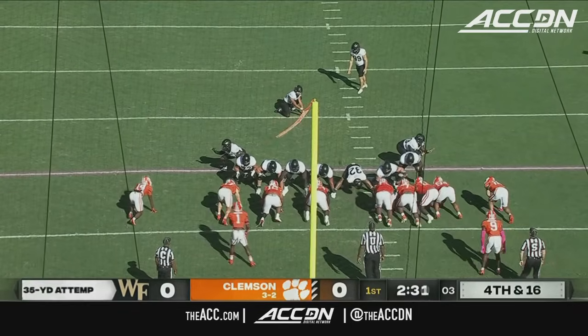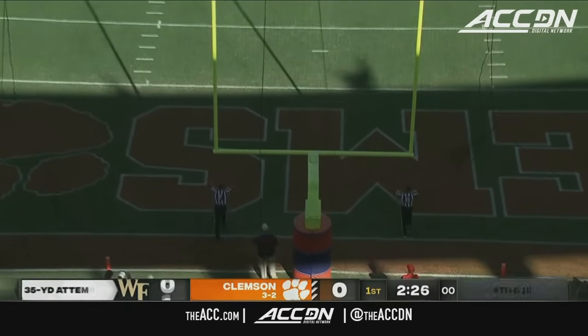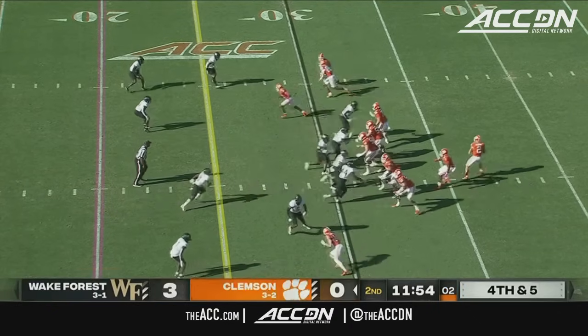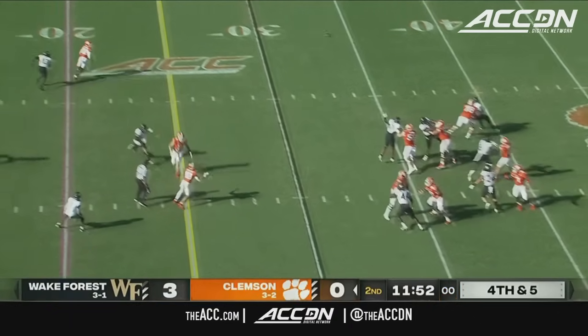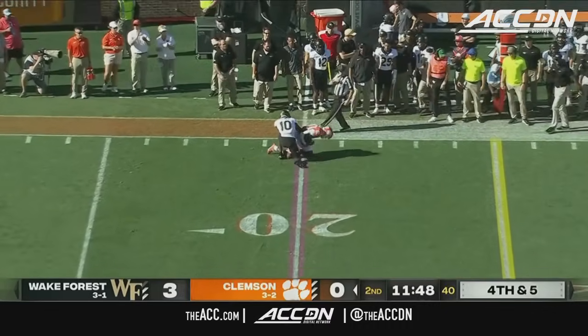35 yards, puts it through. Collins in motion, Wake brings pressure, picked up initially. Got Collins at the 20 — that'll move the sticks.